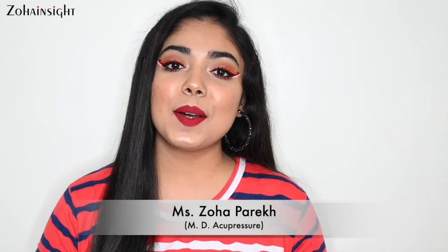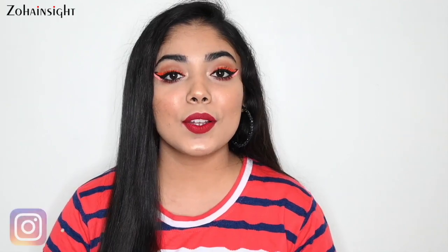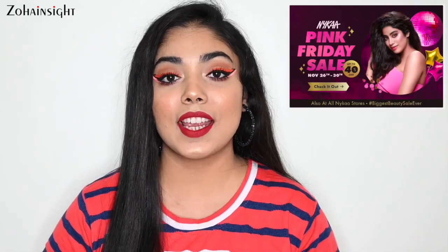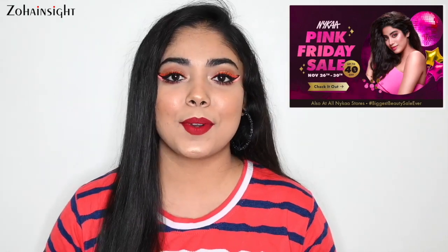Hey my lovely people, I'm Zoha Parekh welcoming you on my Zoha Insight YouTube channel. I hope you all are doing great. So in today's video, I am going to share my top recommendations for the Nykaa Pink Friday Sale which will be live from 26th to 30th of November, and you will get up to 40% off on many products.